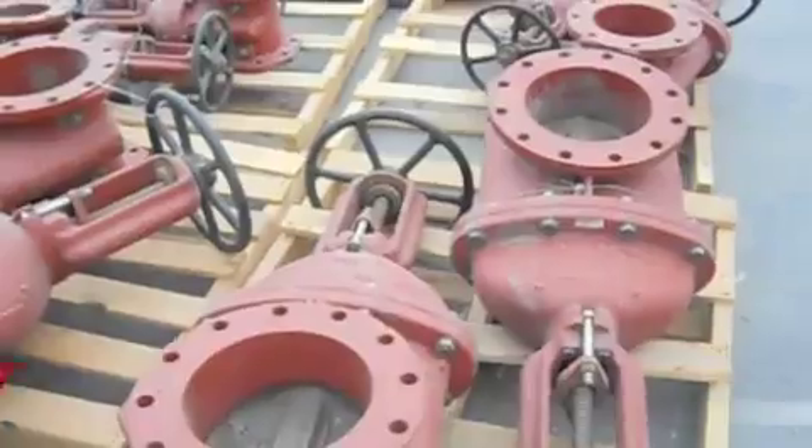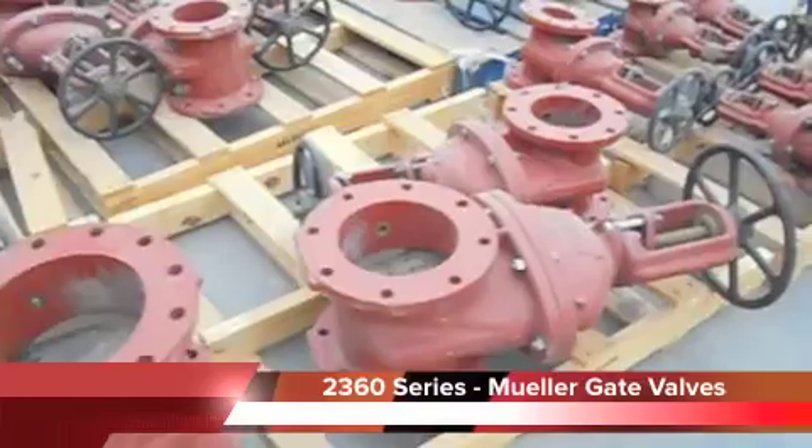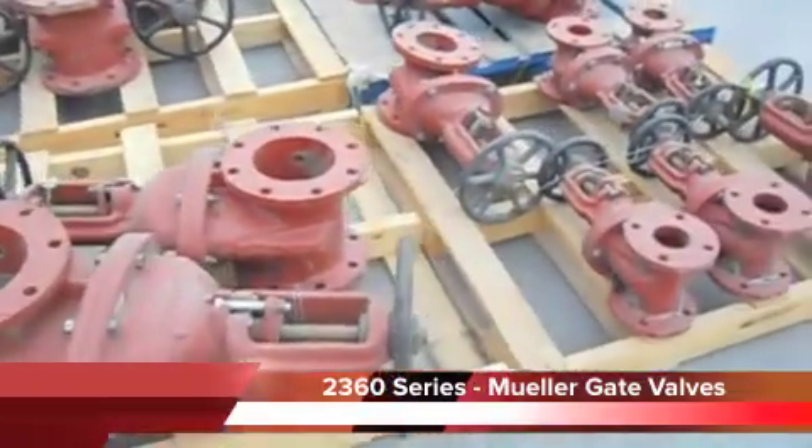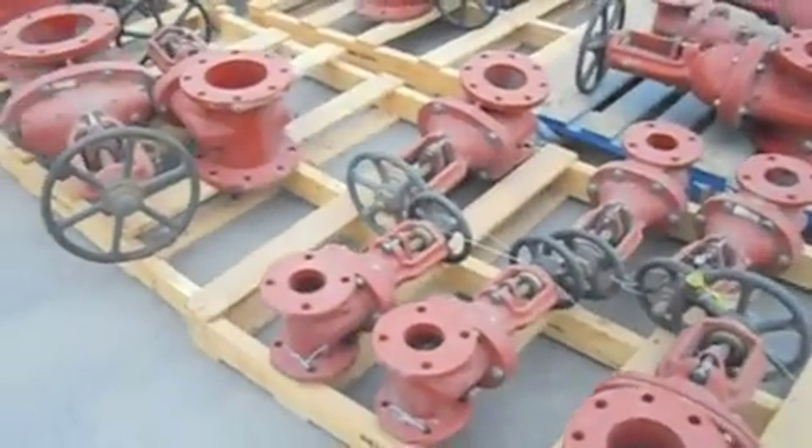Houston General Trading Group, based in Houston, Texas, is pleased to present for immediate sale and shipping one lot of 2360 Series Mueller Resilient Wedge Gate Valves. Sizes range from 2.5 inches to 10 inches.